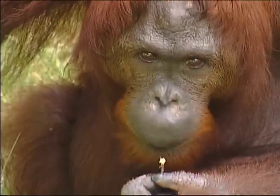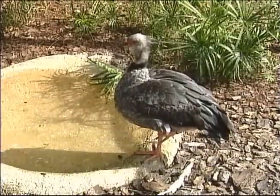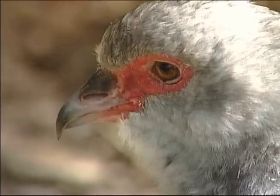We have a great collection of primates, and we have a great collection of cats. Everybody loves cats. We have birds — beautiful, colorful birds. We have animals roaming free out on a preserve. We have something for everybody.